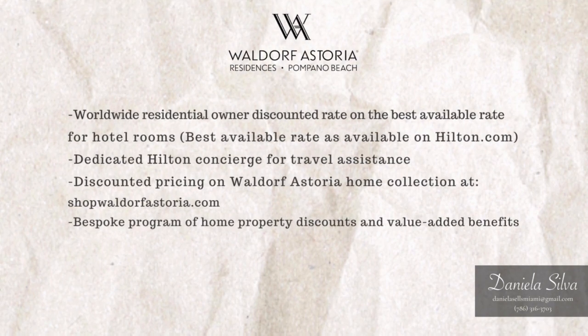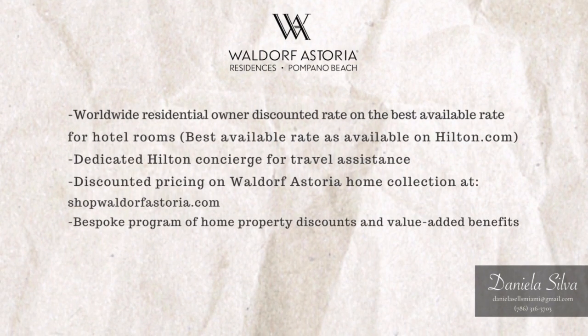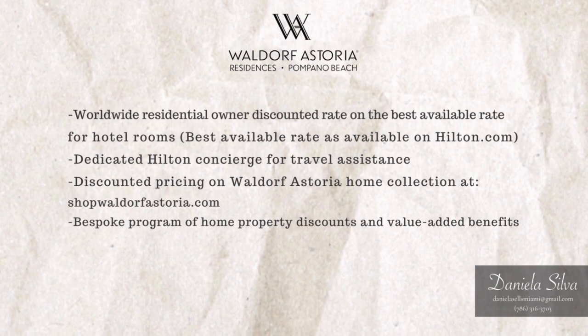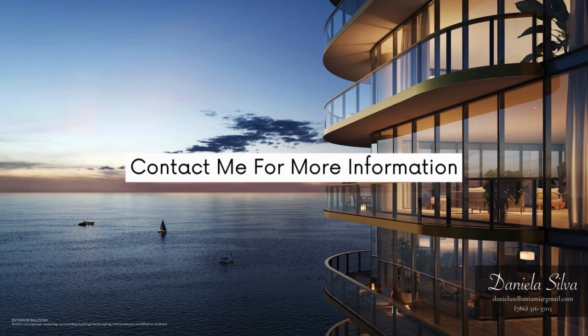Worldwide residential owner discounted rate on the best available rate for hotel rooms, as available on Hilton.com, with a dedicated Hilton concierge for travel assistance. Discounted pricing on Waldorf Astoria home collection at shopwaldorfastoria.com. Bespoke program of home property discounts and value-added benefits. Contact me for more information.